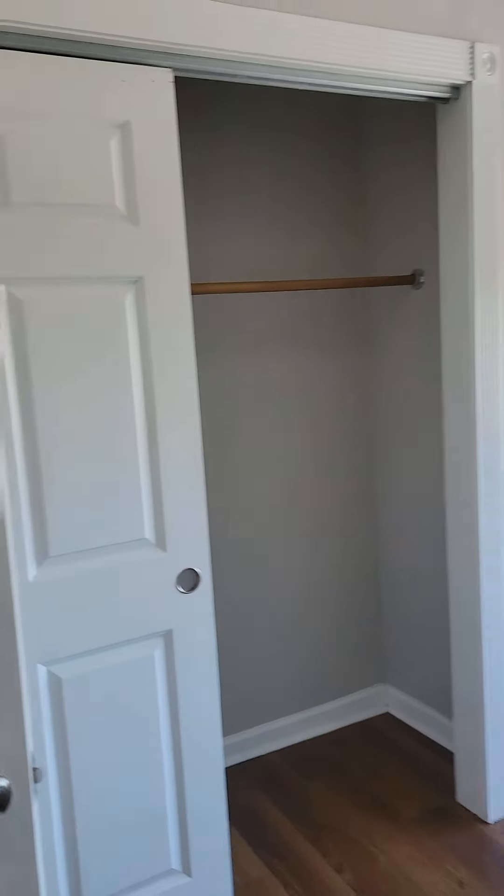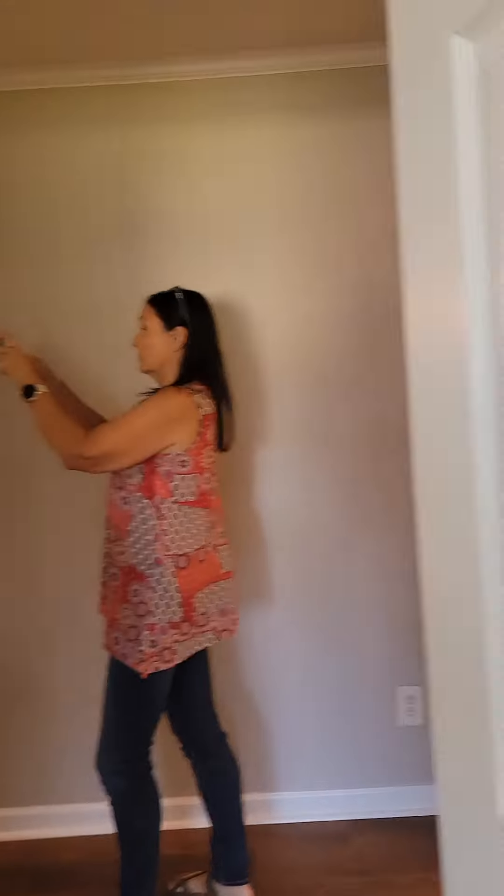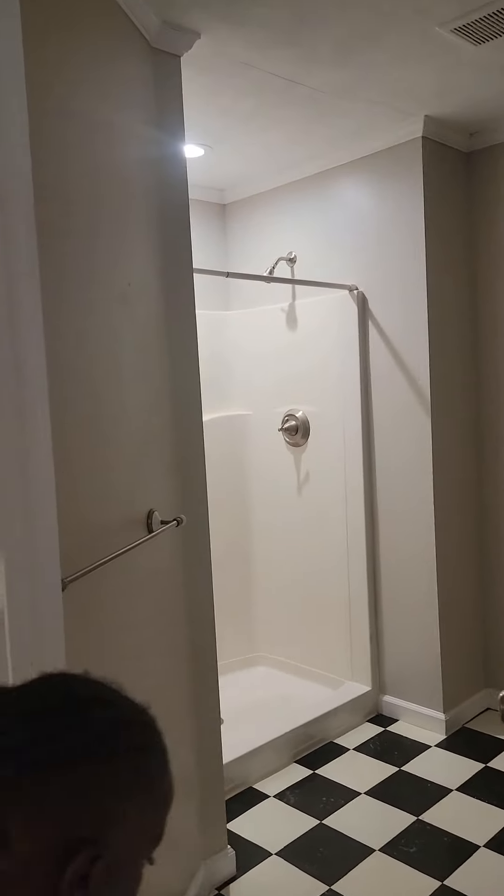So this is the third bedroom — two boys could share this one. It's big and they have a closet. There's another space here where the kids can play. And then there's one bathroom upstairs. So two bedrooms upstairs with a shower — that could work for the boys.